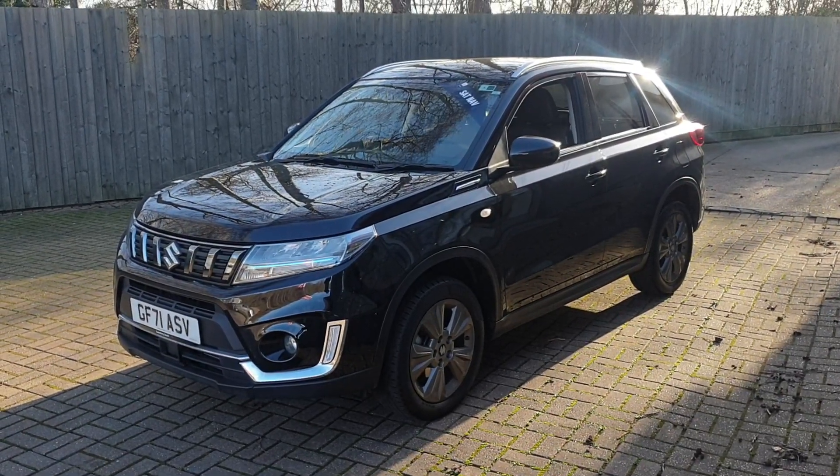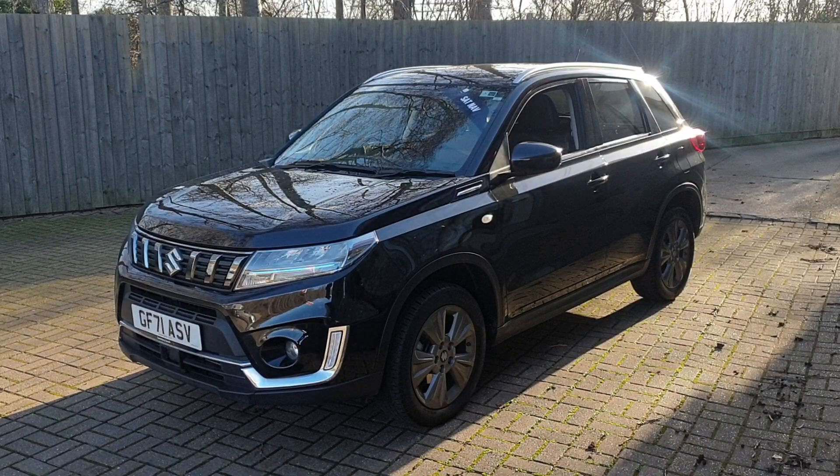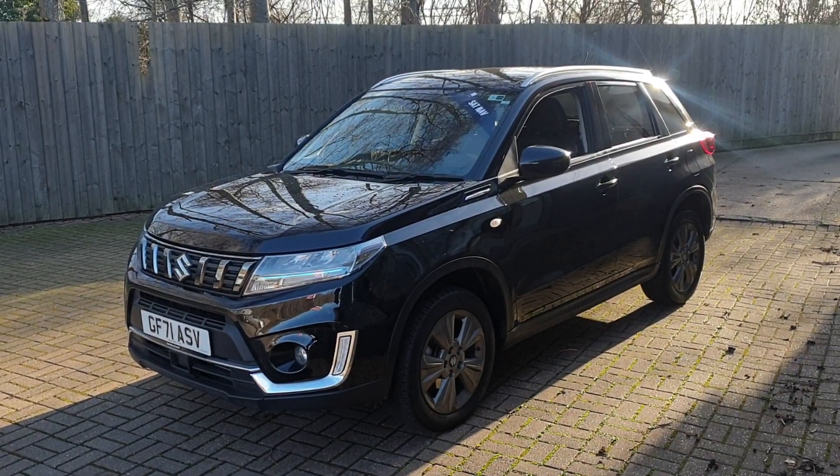Welcome to Canterbury Suzuki. This is our Suzuki Vitara SZT Booster Jet. It's got an automatic gearbox, six speed.